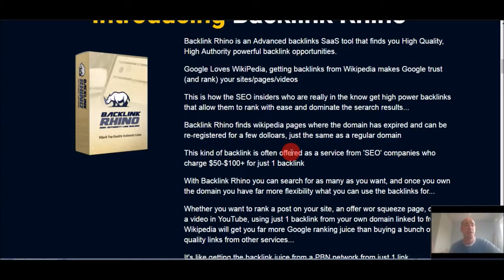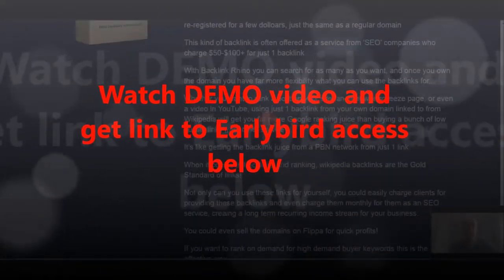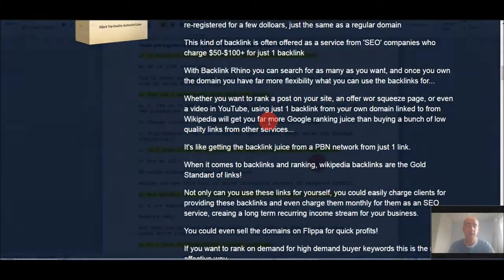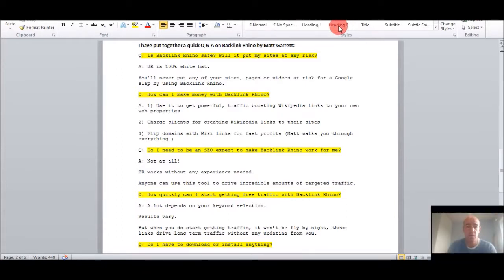Bottom line with Backlink Rhino: it's a massive, huge searchable database of wiki links where you can find your keywords, search the links, find the dead links, grab them, and direct the link juice to your website to generate serious traffic. Links are below to get your early bird price. I also put together a quick Q&A on Backlink Rhino, which launches June 29th by Matt Garrett, to give you a better flavor of it.